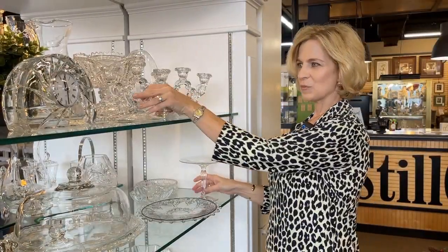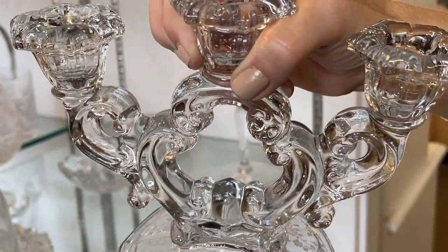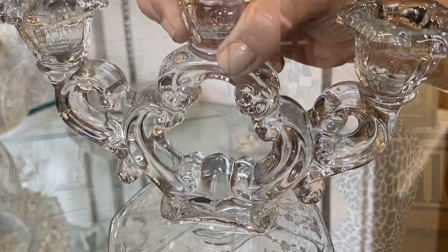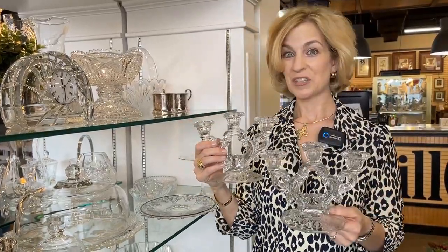And the Cambridge Keyhole Candle Holders — I think this is the best deal today. The price is $32 for the pair, and they are etched beautifully. Some great gift ideas for under $50. The Waterford Crystal Biscuit Barrel, one of my favorite items, is well priced at $115 and retails for about $350.